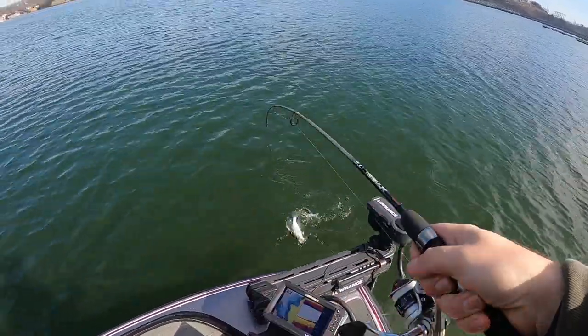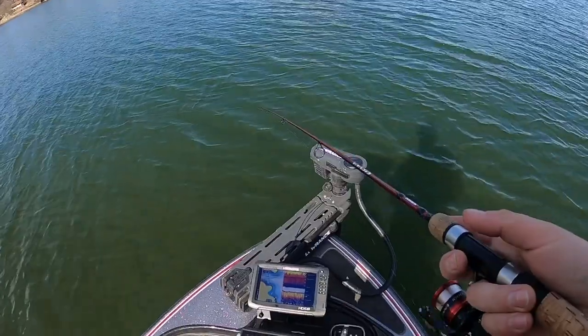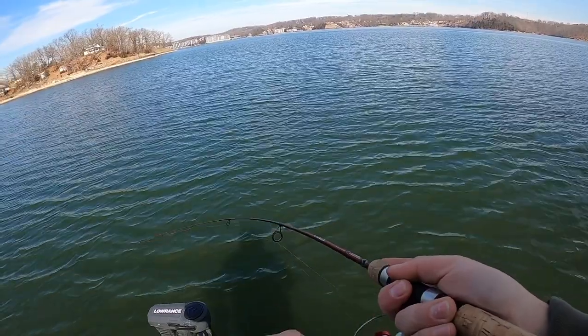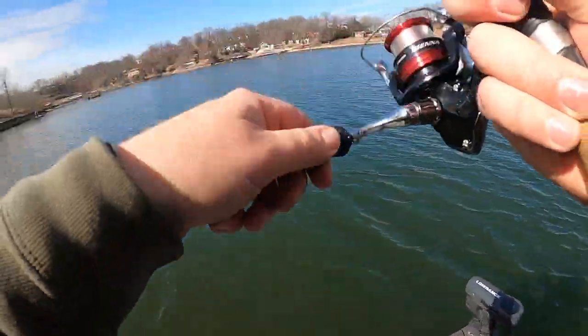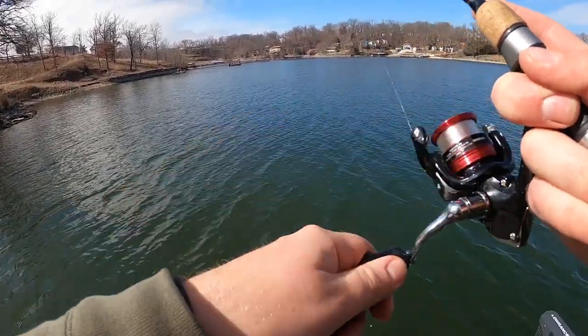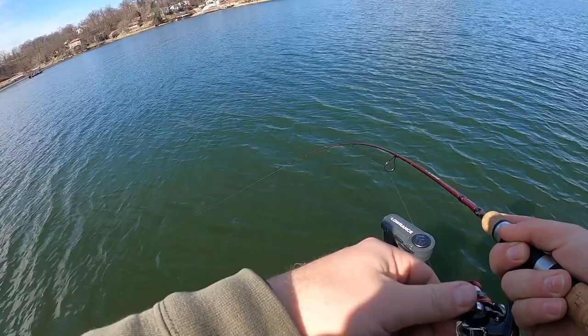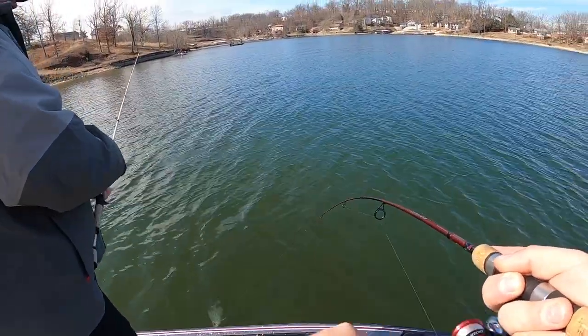This one looks a little small — still good, it's still a keeper. Got one. Another good one. Cast right back exactly where you just caught that one — they're still there. That's why I like my power poles, they're holding us in place so I don't have to troll.